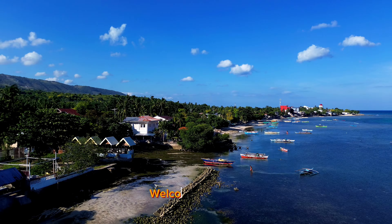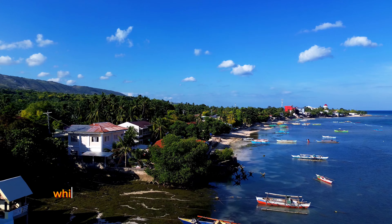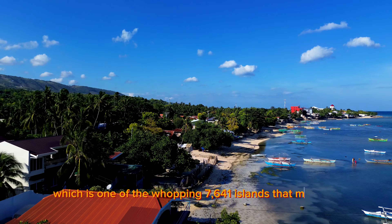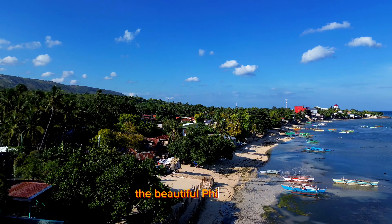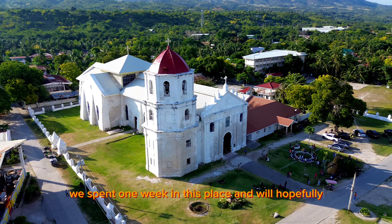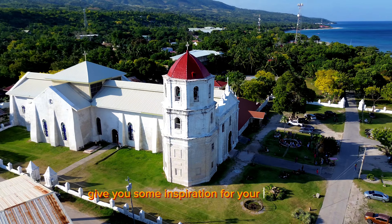Welcome to Oslob, a small coastal town located on the southern tip of Cebu, which is one of the whopping 7,641 islands that make up the beautiful Philippines. We spent one week in this place and will hopefully give you some inspiration for your next trip.